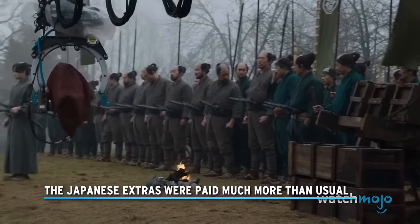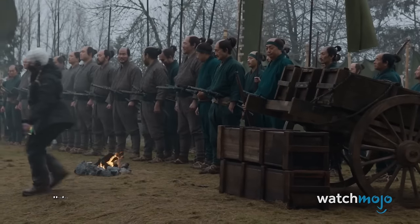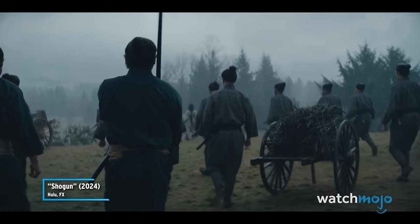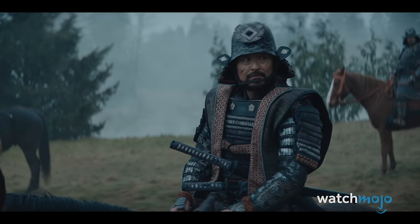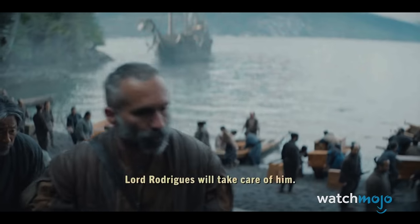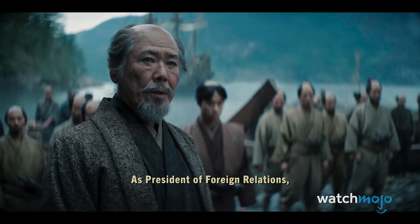The Japanese extras were paid much more than usual. Shogun required a large number of samurai extras to depict the various armies, not to mention background characters going about their daily lives in the village. The production required a team of Japanese extras, and they were paid much more than they would have been in their native country.